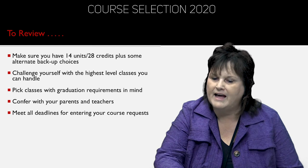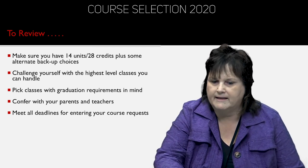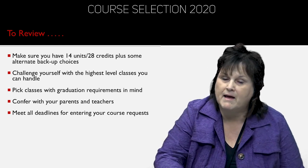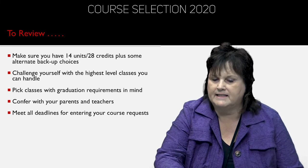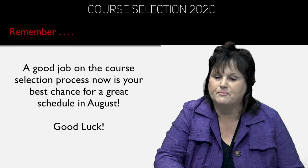To review: make sure you've got 14 units or 28 credits plus some alternate backups. Challenge yourself with the highest level of classes you can handle, as long as you have balance — that keyword is balance. Pick classes with graduation requirements in mind, confer with your parents and teachers, and meet all deadlines for entering your course requests. A good job on the course selection process now is your best chance for a great schedule in August. Good luck! If you have any questions, please stop by your school counseling office and speak with your counselor.